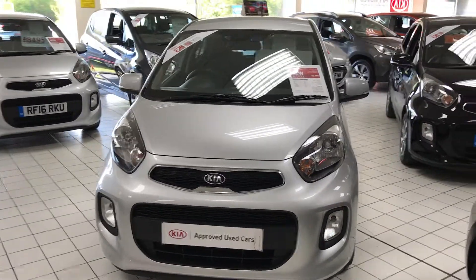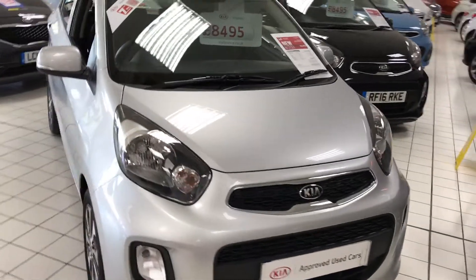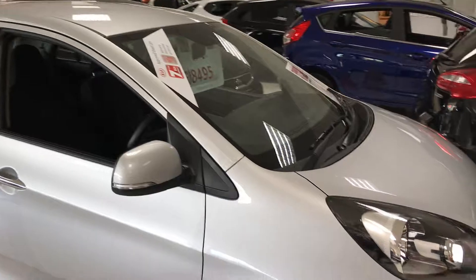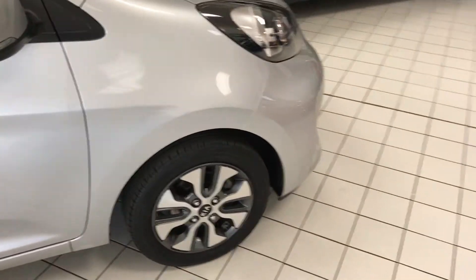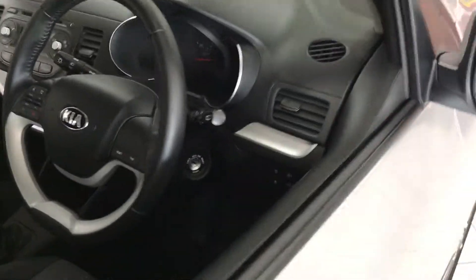This is our Kia Used Approved Picanto 2 model. With it being a Kia Used Approved car, it comes with a seven-year manufacturer's warranty — still valid even though it's a year old. It's complete with diamond-cut alloy wheels.